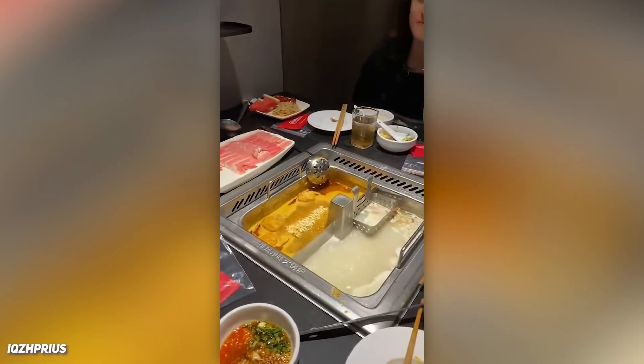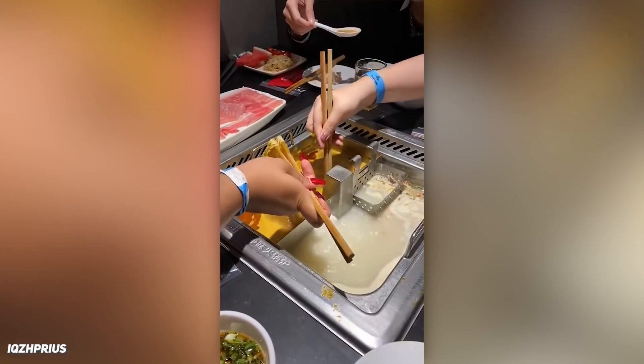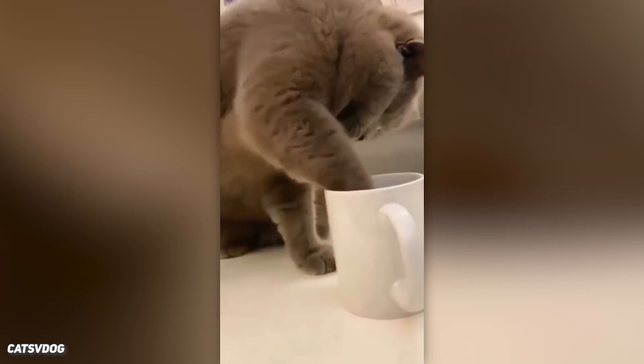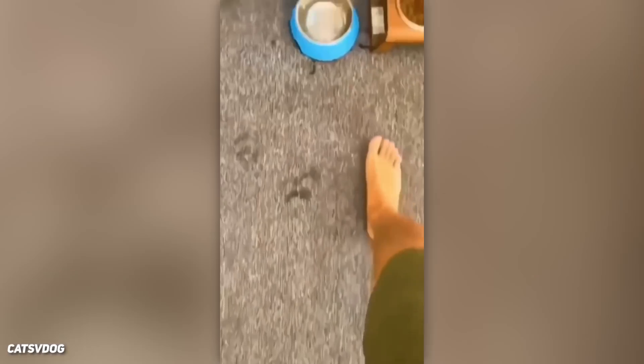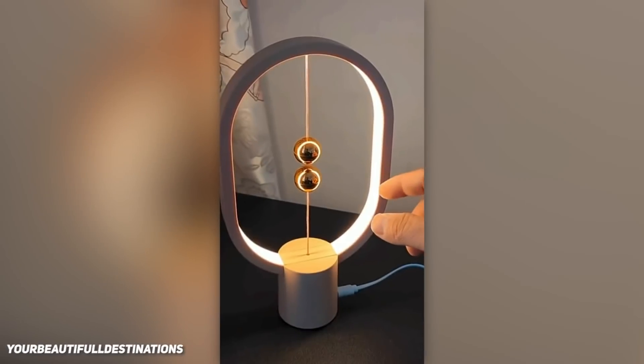Bringing microwavable ramen to a ramen shop to save money. The cat sticks their paw in the cup, so the human sticks their foot in the cat bowl. Here's a cool magnetic lamp.